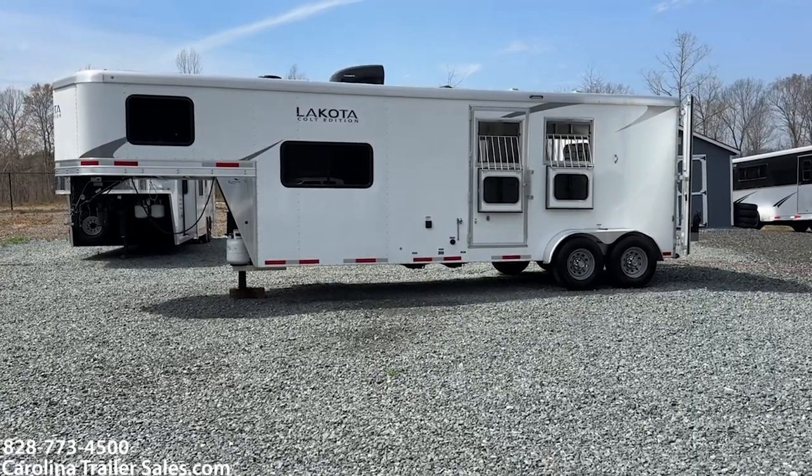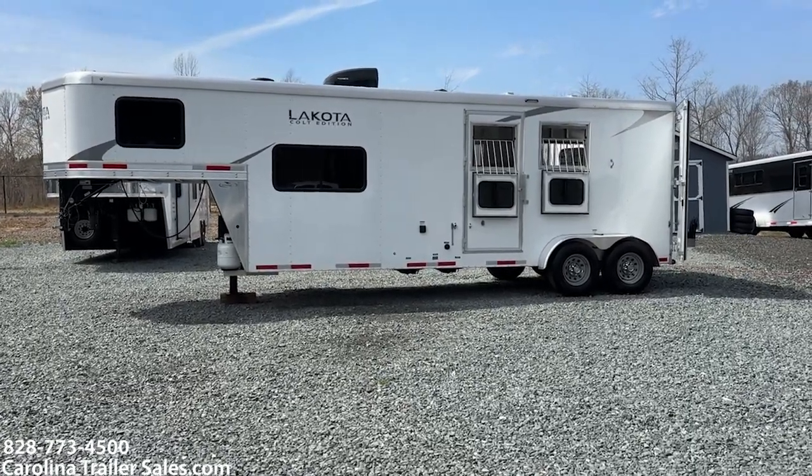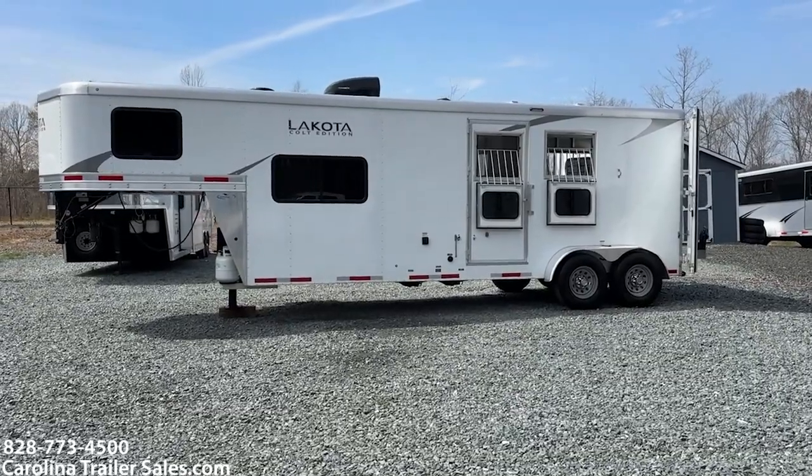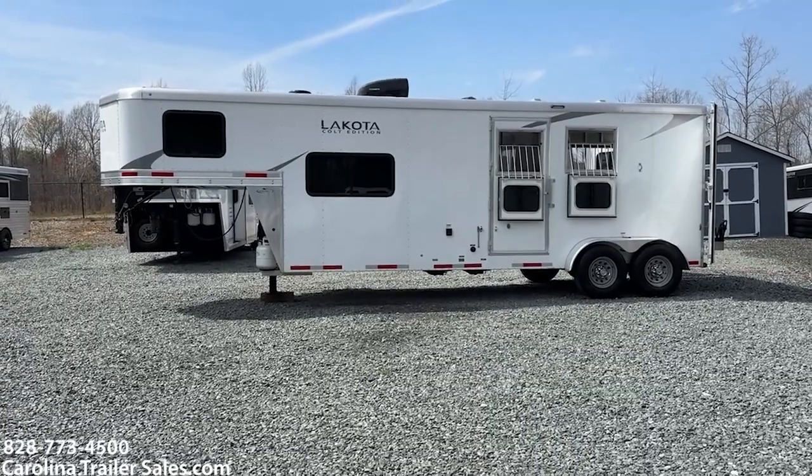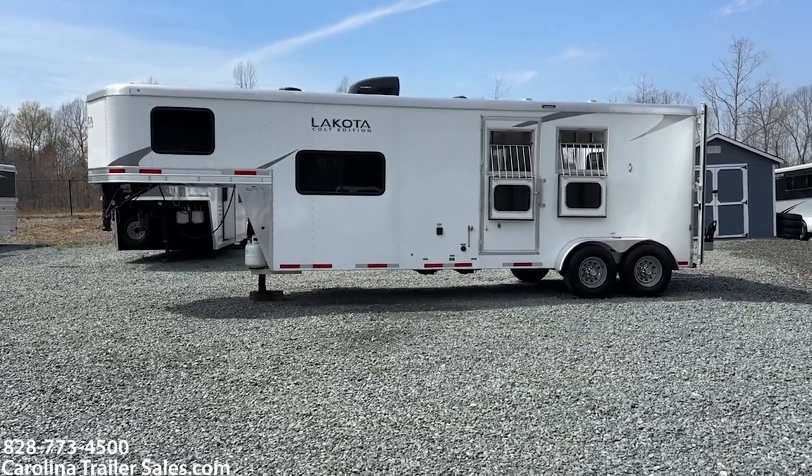Hey everybody, it's Ashley — Carolina Trailer Sales, carolinatrailersales.com. We're located in Pine Hall, North Carolina. We are by appointment only and the best way to reach me is 828-773-4500.